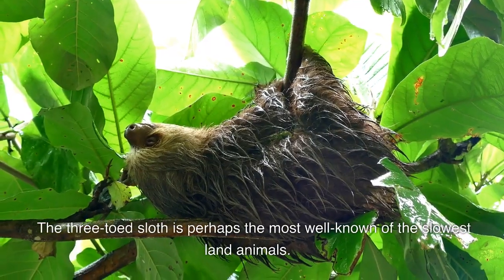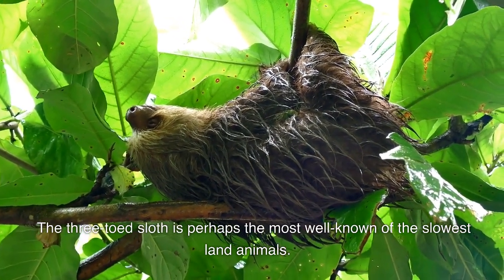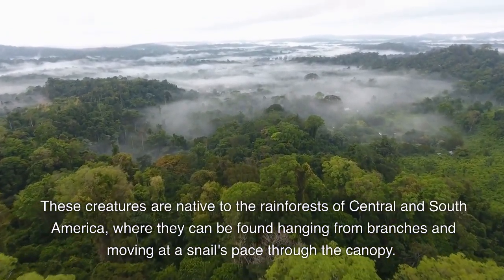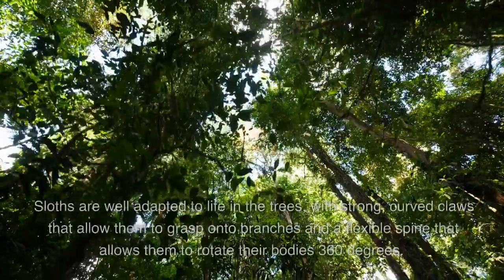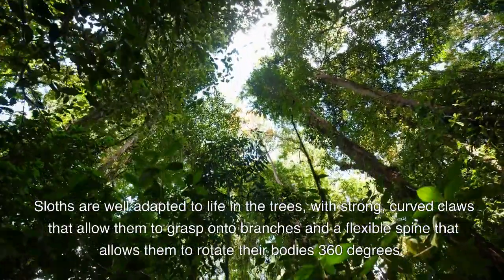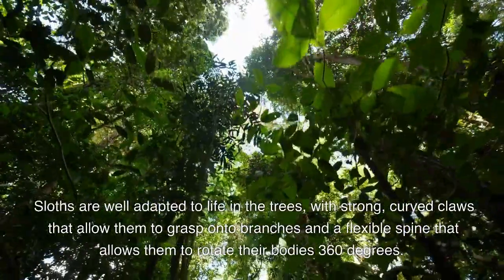The three-toed sloth is perhaps the most well-known of the slowest land animals. These creatures are native to the rainforests of Central and South America, where they can be found hanging from branches and moving at a snail's pace through the canopy. Sloths are well-adapted to life in the trees, with strong, curved claws that allow them to grasp onto branches and a flexible spine that allows them to rotate their bodies 360 degrees.